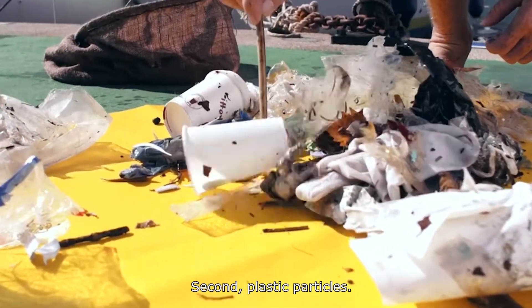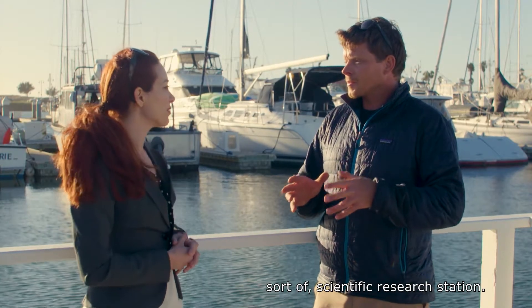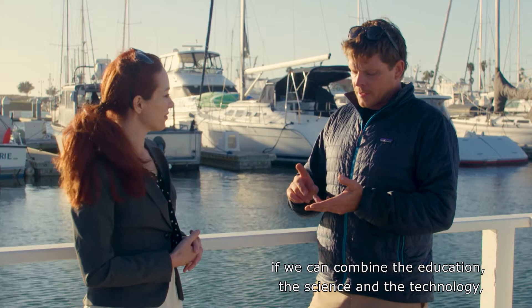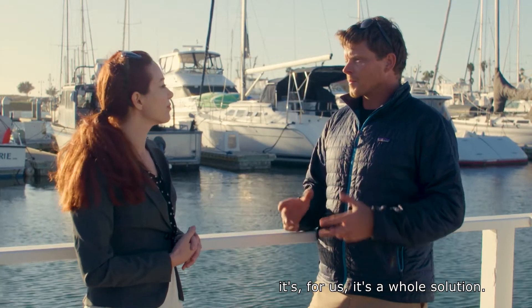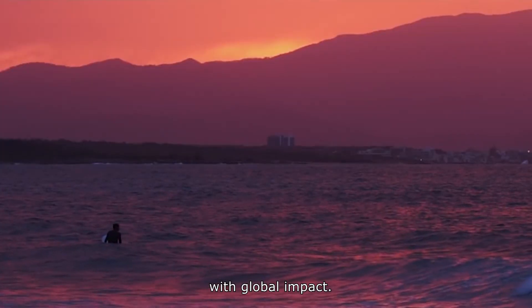Second is plastic particles, and third is food wrappers. Each Sea Bin is a really amazing little scientific research station. For us, if we can combine the education, the science, and the technology, it's a whole solution — a local solution with global impact.